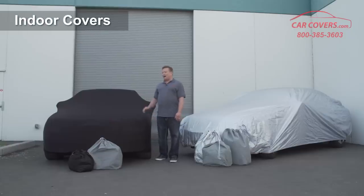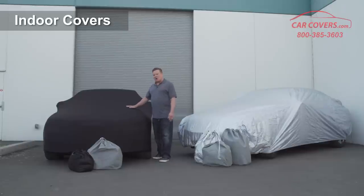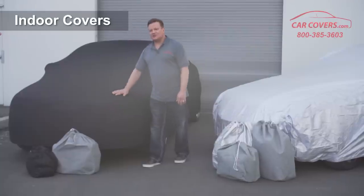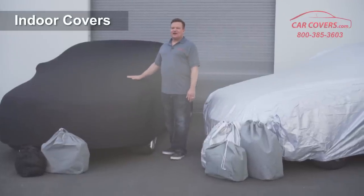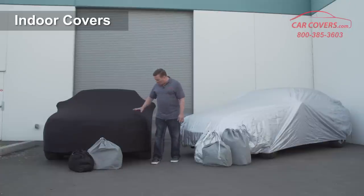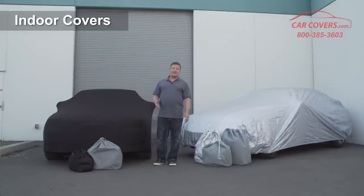For our indoor options, we have two indoor covers available. Our top-of-the-line, best-selling product that is just flying off the shelves is our Black Satin Shield cover that you see here. It is just beautiful — it's soft, it hugs every contour of your car as you can see, and it makes your car look so beautiful you probably are not even going to want to take the cover off.